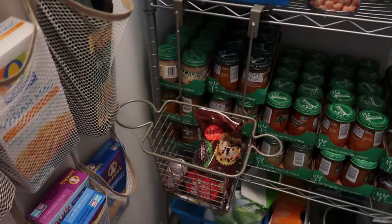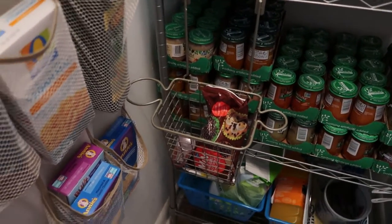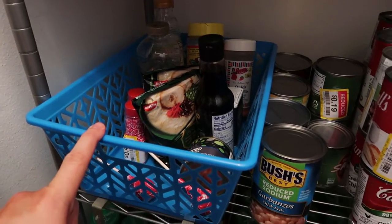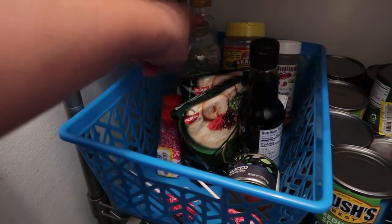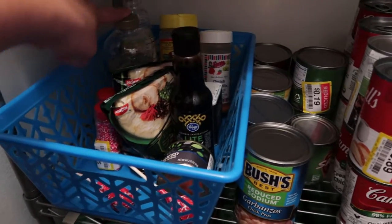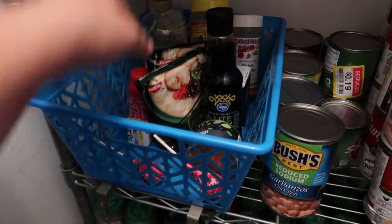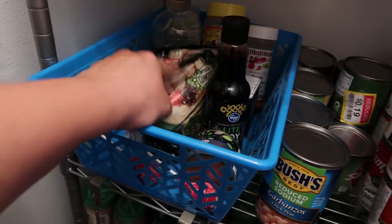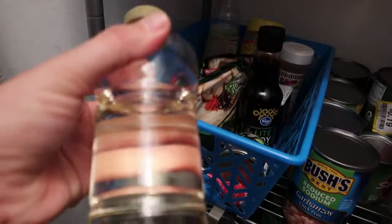This is a little shower caddy thing that I bought and it works well for small items. I like keeping this little basket in here for times when I have little plastic things — I just don't want them falling on the floor and breaking. I keep a lot of salsa and glass jars in here. And there's extra ramen.